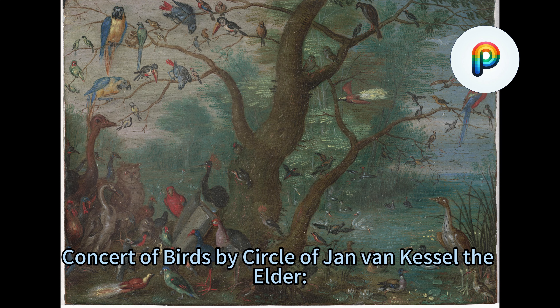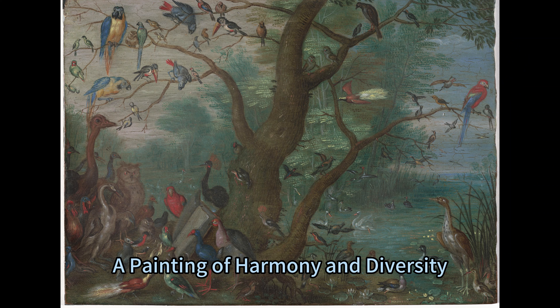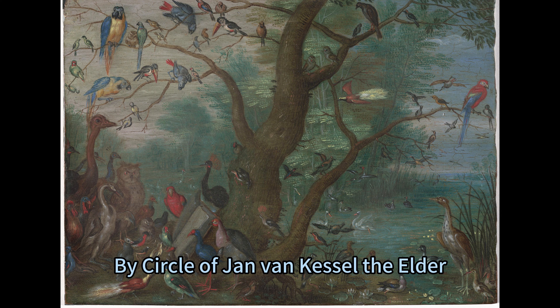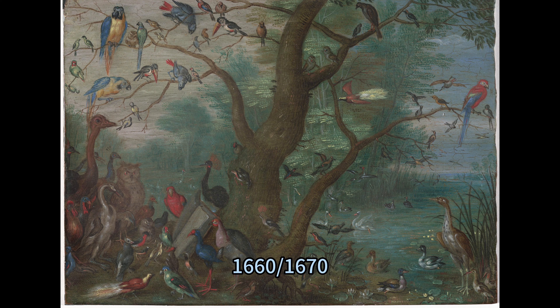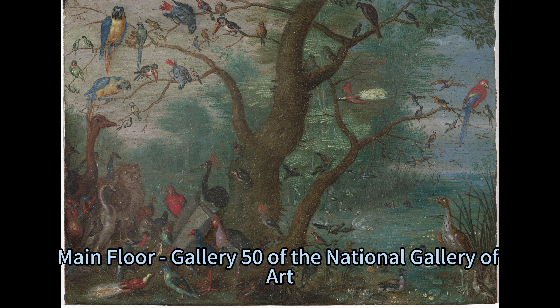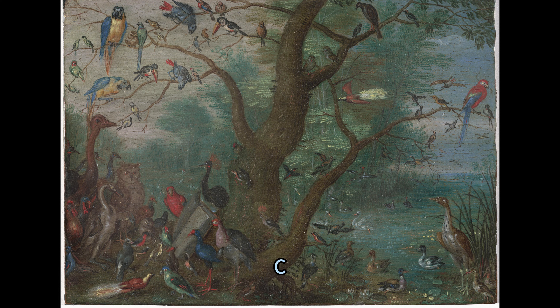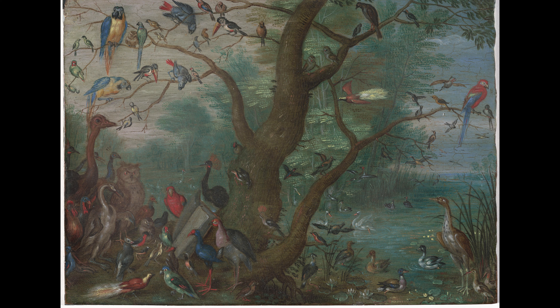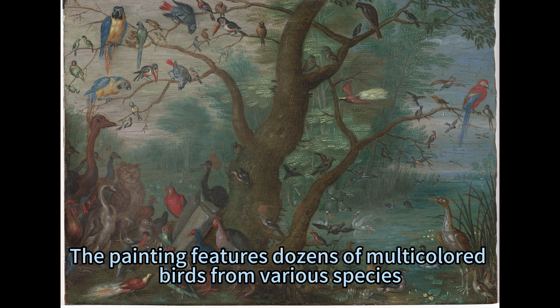Concert of Birds by Circle of Jan van Kessel the Elder — A Painting of Harmony and Diversity. By Circle of Jan van Kessel the Elder, 1660–1670. Concert of Birds, housed at the West Building, Main Floor, Gallery 50 of the National Gallery of Art, Washington, D.C., depicts a stunning scene of nature's beauty and variety. The painting features dozens of multicolored birds from various species.